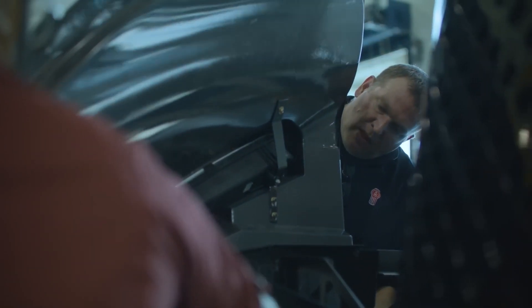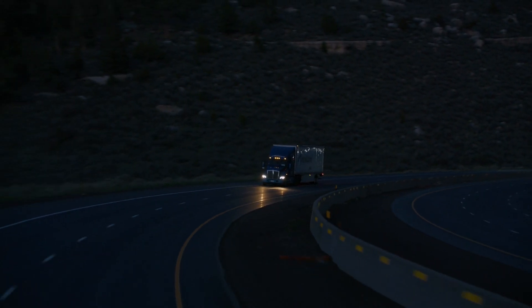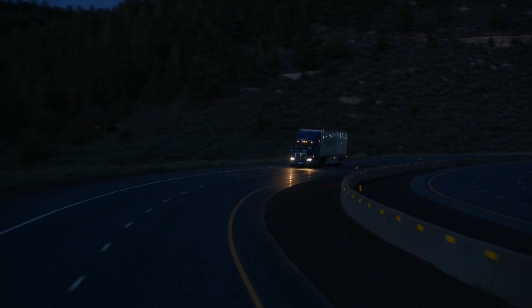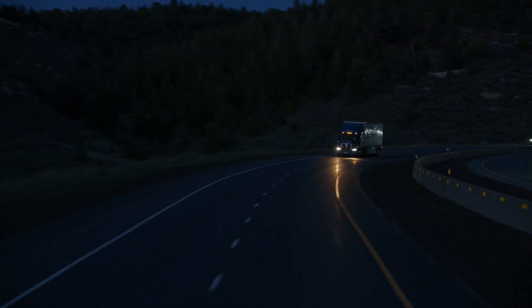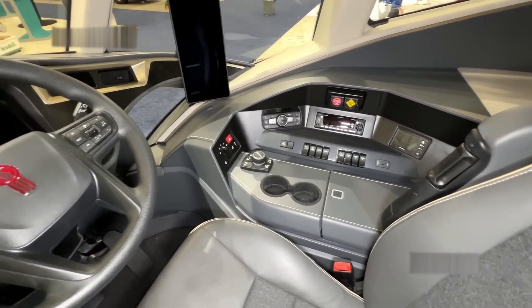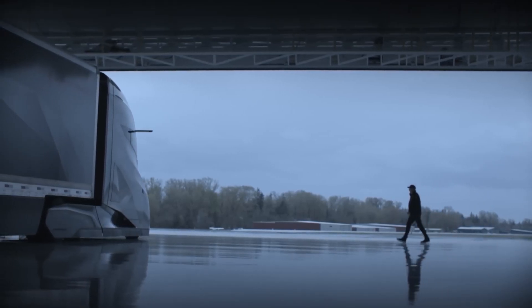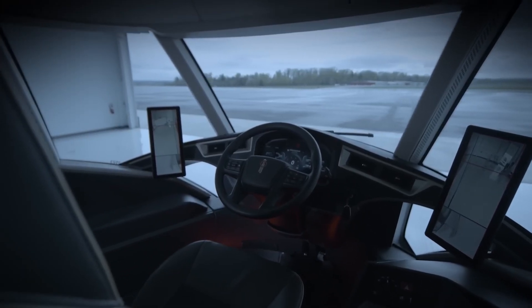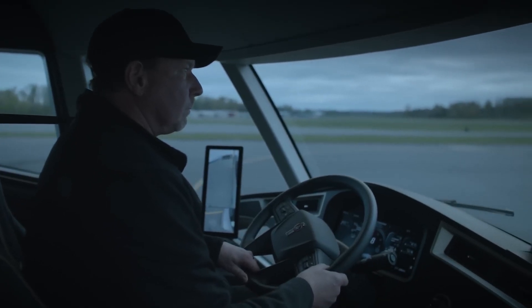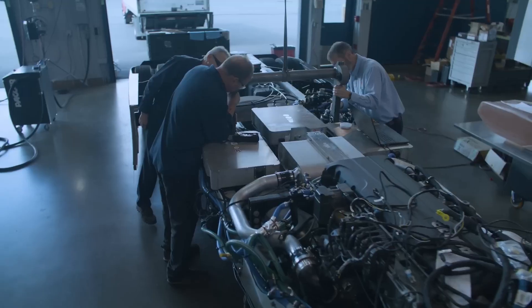Now, we can't talk about a truck without mentioning maintenance. We've all had those moments when a breakdown happens at the worst possible time. Kenworth's made sure the Super Truck 2 is as low maintenance as it gets. The truck's design makes it easier to check fluids, change filters, and inspect key components. Plus, with the digital monitoring system, you'll know ahead of time if something's about to go wrong — no more guessing or worrying about what might be around the corner.